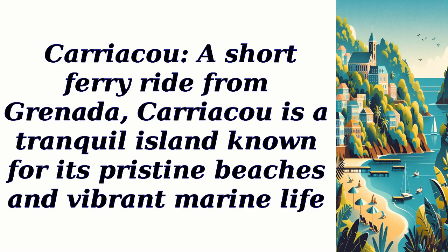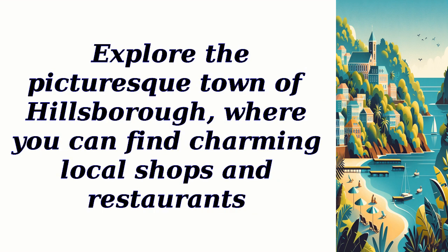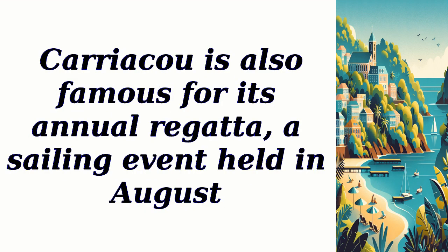Carriacou, a short ferry ride from Grenada, is a tranquil island known for its pristine beaches and vibrant marine life. Visit Paradise Beach, a secluded stretch of white sand surrounded by turquoise waters, perfect for swimming and snorkeling. Explore the picturesque town of Hillsborough, where you can find charming local shops and restaurants. Carriacou is also famous for its annual regatta, a sailing event held in August.